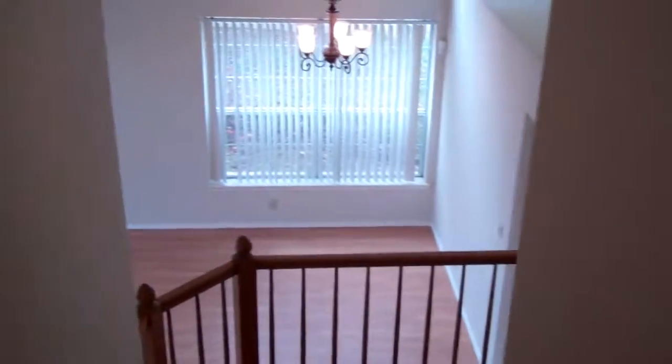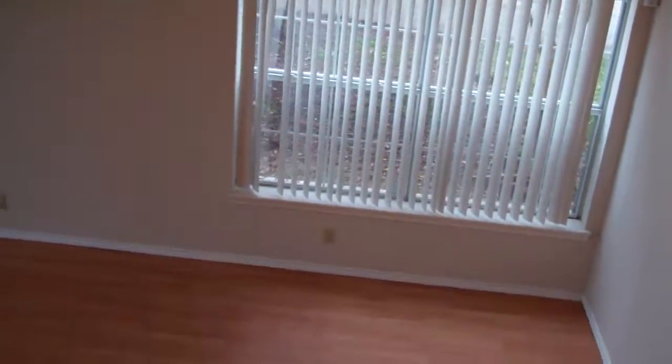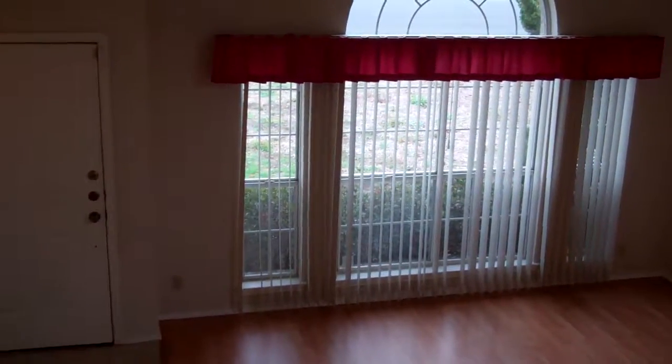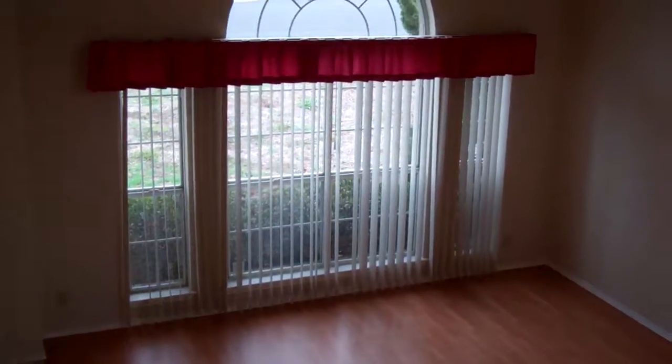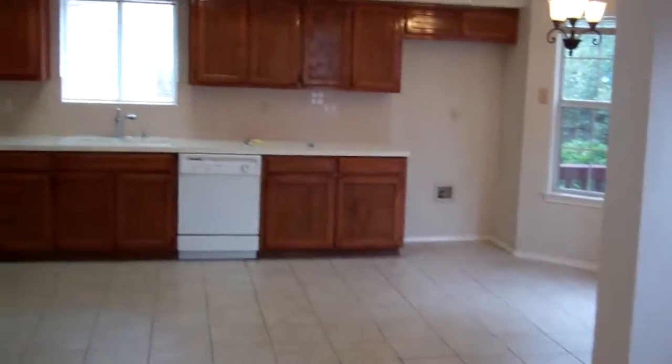Again, this home address is 10800 Chestnut Ridge. This is in the Canyon Creek subdivision and it is in Round Rock Schools. For more information on this home or to set up a private viewing, please call me directly. This is John Mick with RE/MAX. My phone number is 512-964-5724. For additional photos and videos of this home please go to searchingaustinhomes.com.